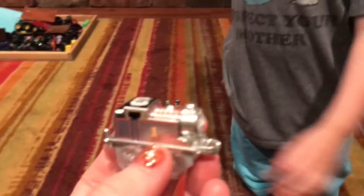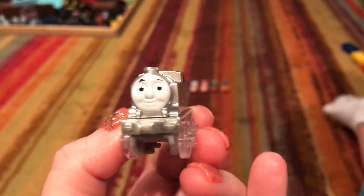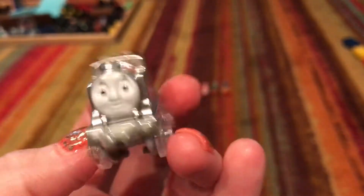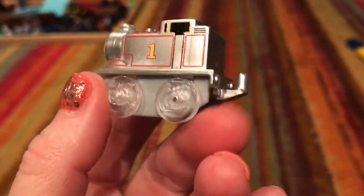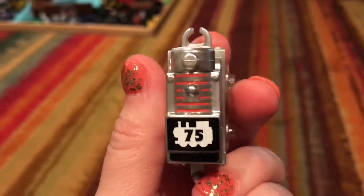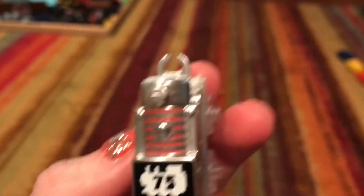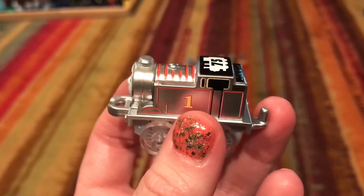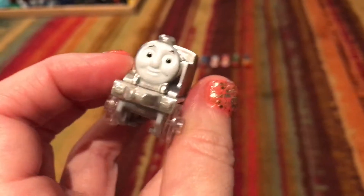Chrome 75th Thomas — look at this you guys. They're making a diamond and a gold one this year as well. This is so awesome to have. The gold one has streamers on it — that would be cool to have too. That's coming out in 2020 Wave 3.